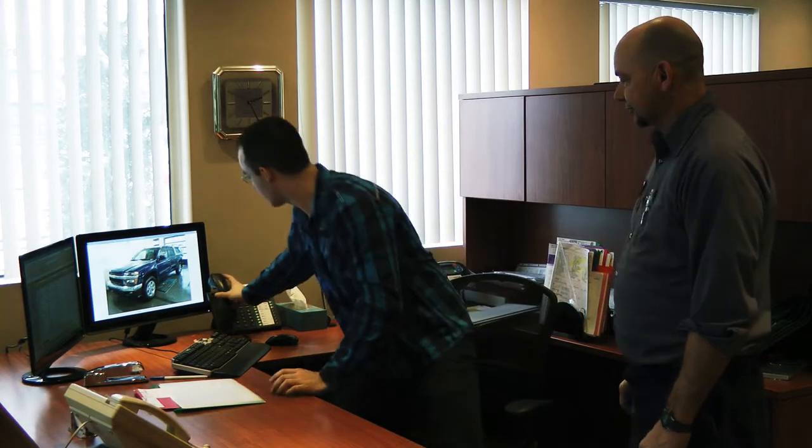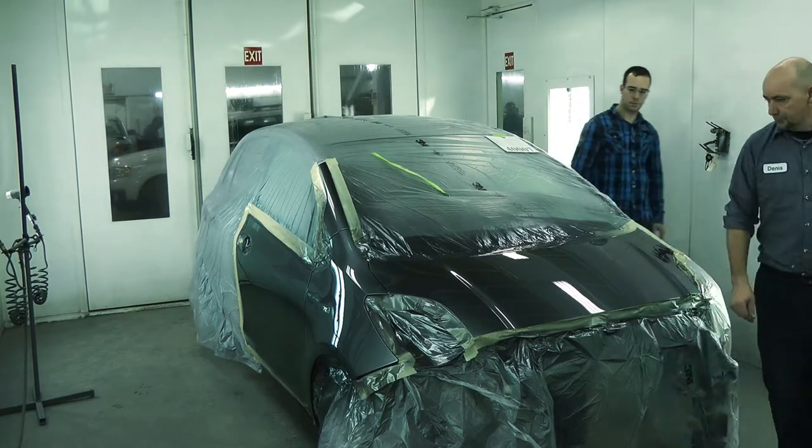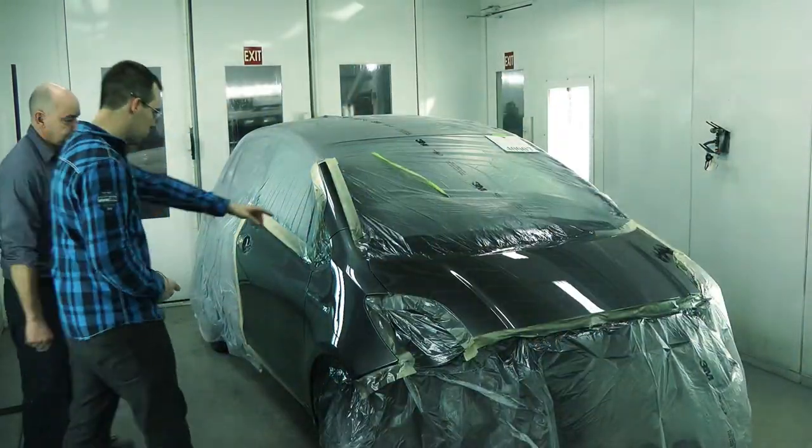Half an hour later, he goes back to the estimator's desk. This time, the estimator gets on the spot to take photos of the additional blend.